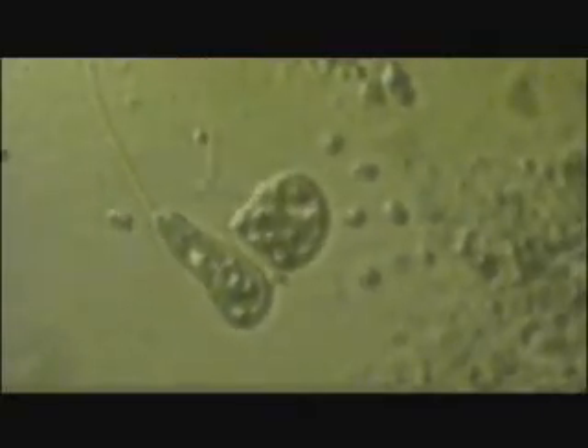Darwinism was a lot more plausible when we were thinking about globs of protoplasm than it is when we're thinking about molecular machines — like this remarkable rotary motor.